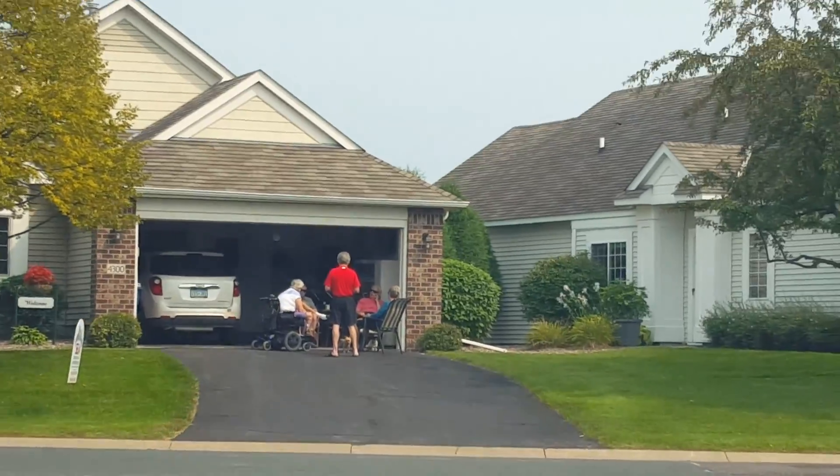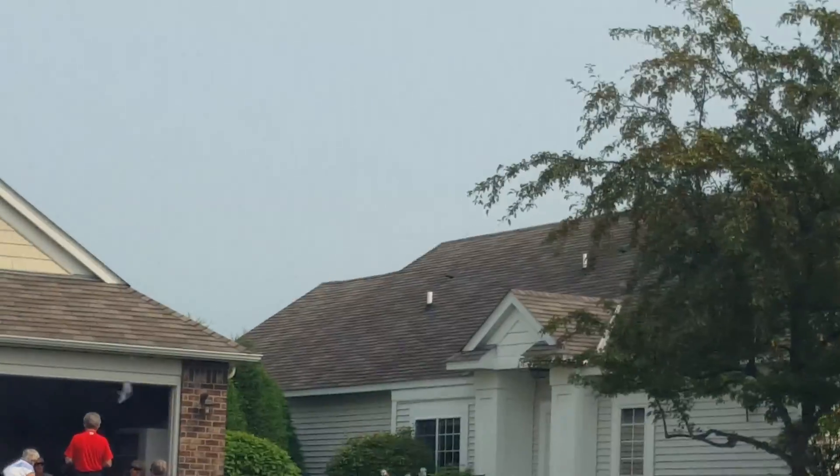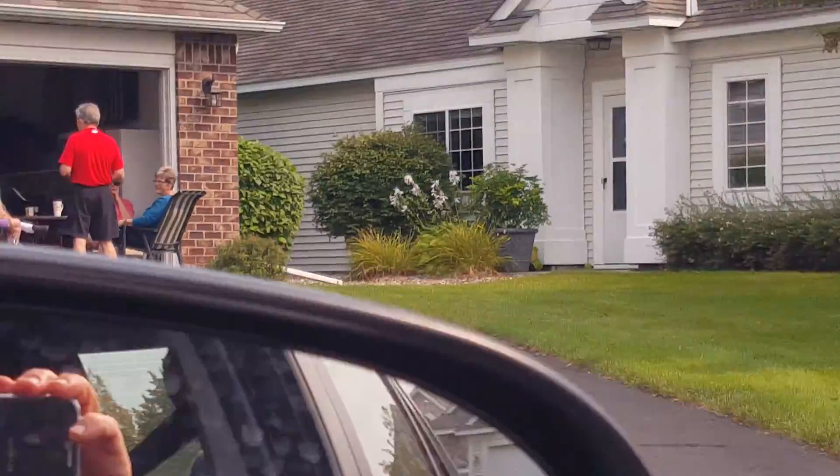There's the driveway. Your neighbors over there are watching me — they all got their glasses on you.